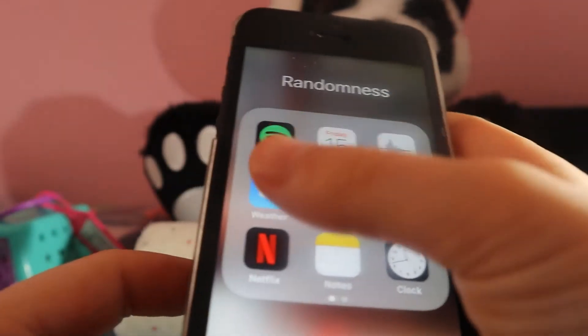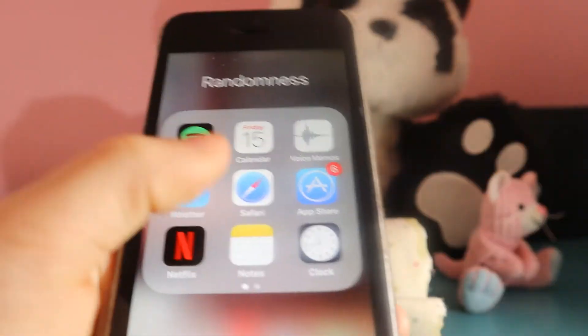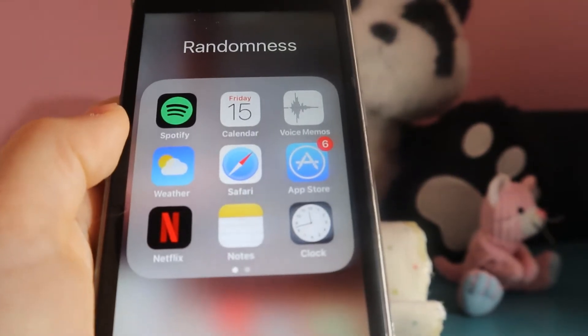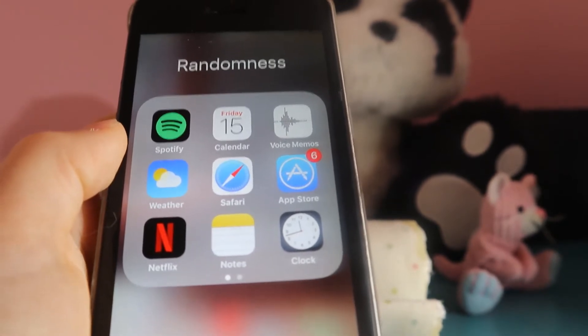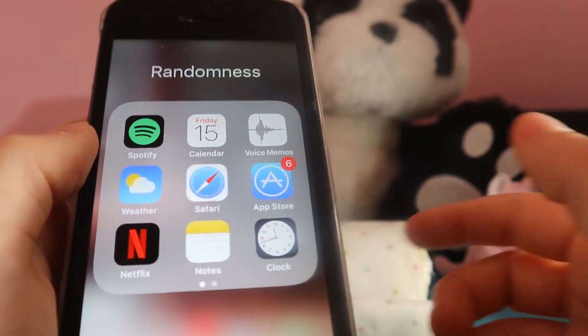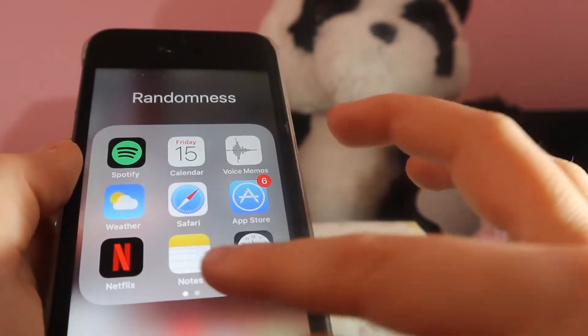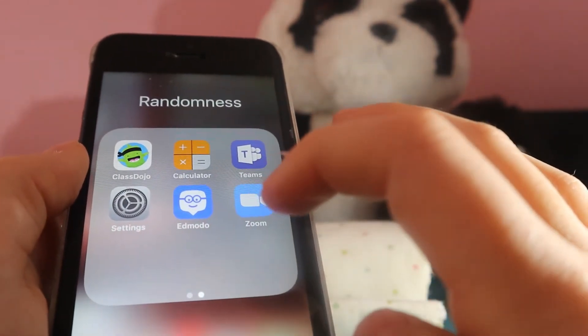Then there's the Weather app — I want to show you guys but it would show where I live, so I just went in and came back out. It is 13 degrees, so it's pretty nice. Then we also have Safari, App Store, Netflix, Notes, and Clock. My cats are going nuts!